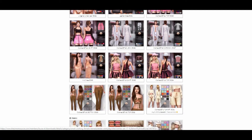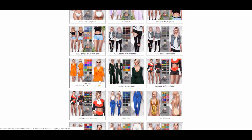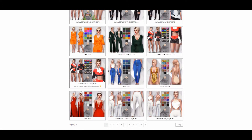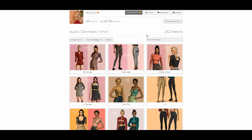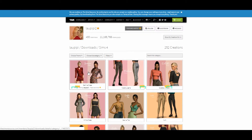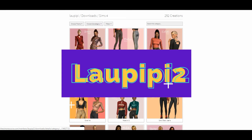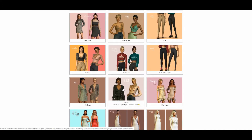All of the CC links will be in the description of this video. I have so many links in there, so make sure you check them. I also have the names of the creators listed, just in case you don't want to follow the links — because sometimes when I watch CC shopping videos I don't always want to see each individual item, but I do want to know where they went and what they downloaded.